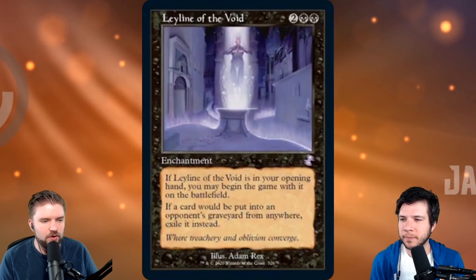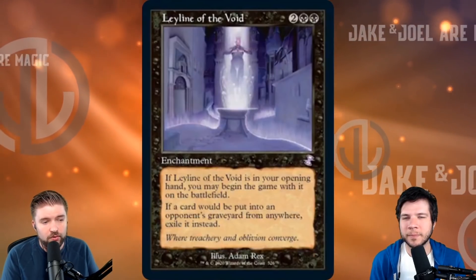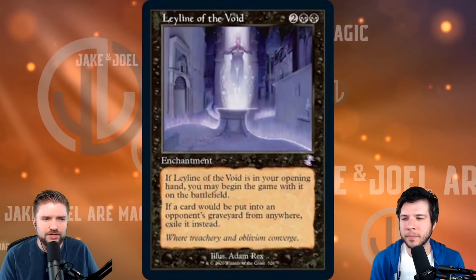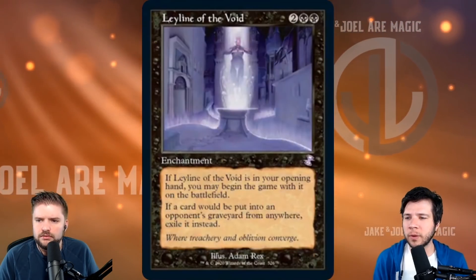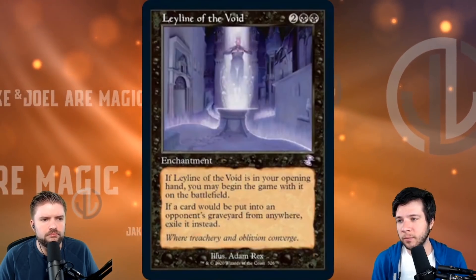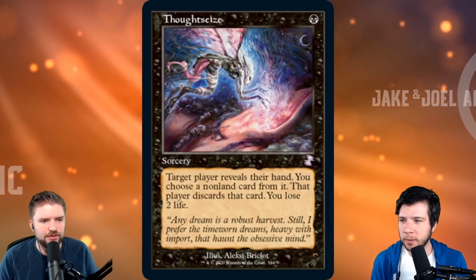We'll follow up Sanguine Bond with Leyline of the Void. We've got Adam Rex art on Leyline of the Void, which is notable — back to older art in that old border. In foil, this is a pretty high value card. It's a great modern card when modern makes a resurgence, so the pimp factor on this is very high. There are also players that use it in EDH to grief graveyard decks. Value on Leyline of the Void right now is only around four to five bucks, because formats like Modern, Pioneer, and Legacy that really want it just aren't firing right now.